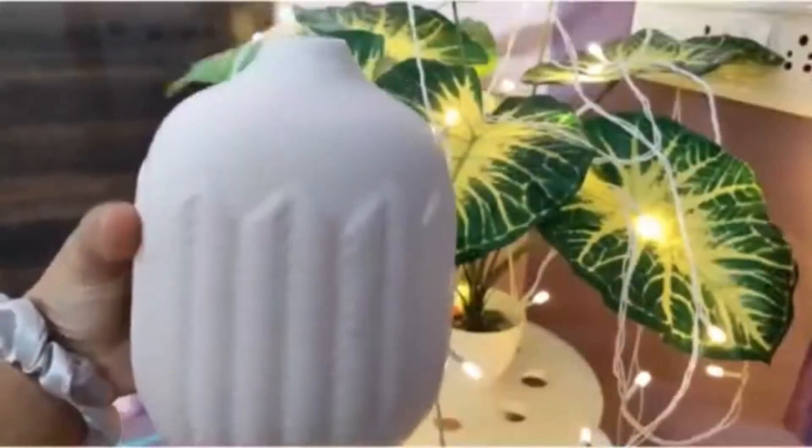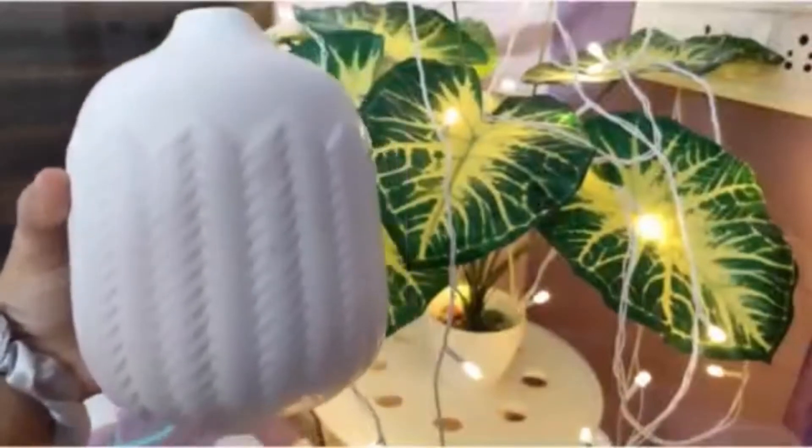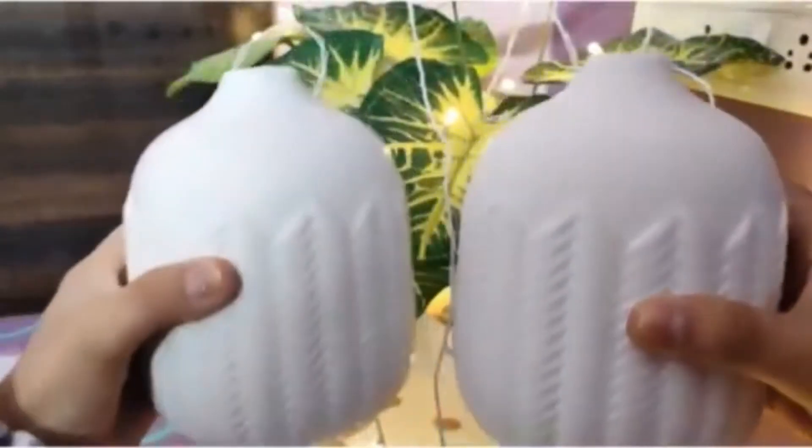Moving on to the next product, these are four selling pots which I ordered from Amazon. They are from Wabi Sabi, they retail for rupees 800, and I ordered a pair — two pieces.